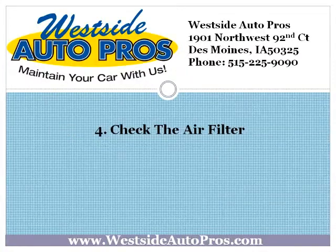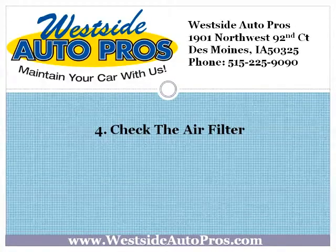Check the air filter. If your air filter is obstructed or clogged, it will make you spend more fuel. They aren't very expensive, and they're quite easy to change. If you haven't changed the filter ever, and your car is over 10,000 miles, it's time for a change.